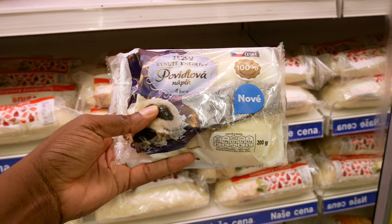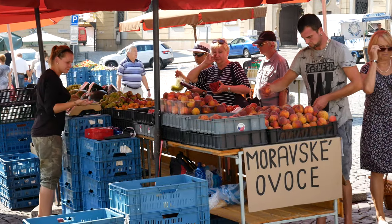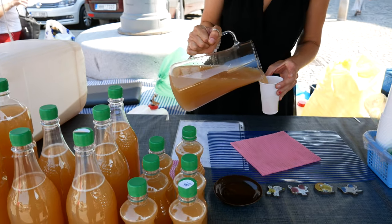Hey guys, welcome to a brand new vlog. Today we're going to show you what's in a typical Czech supermarket, and we're also going to show you where you can find things if you want to buy stuff in Czech Republic. We're just going to do a quick walkthrough, so I hope you enjoy and stay until the end.